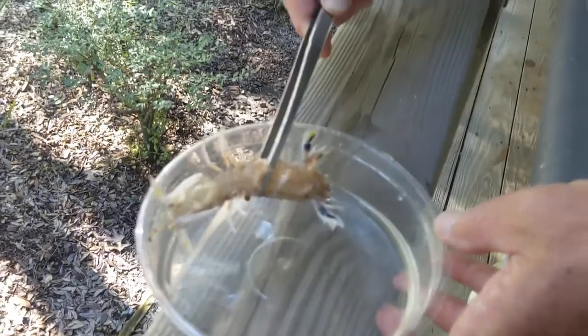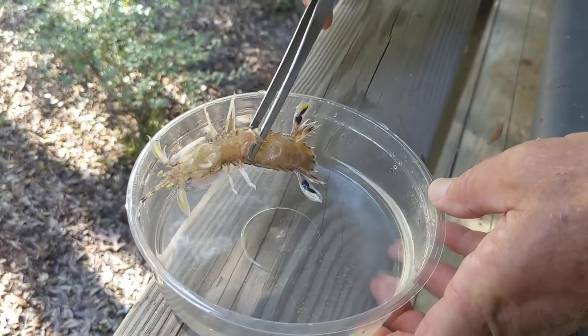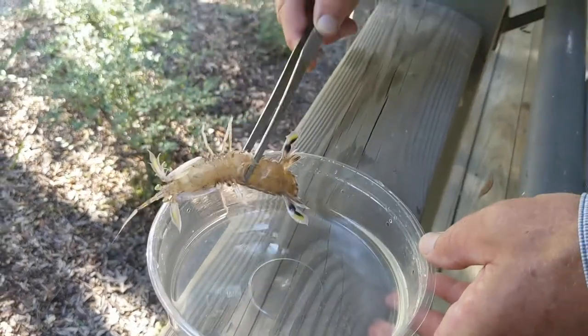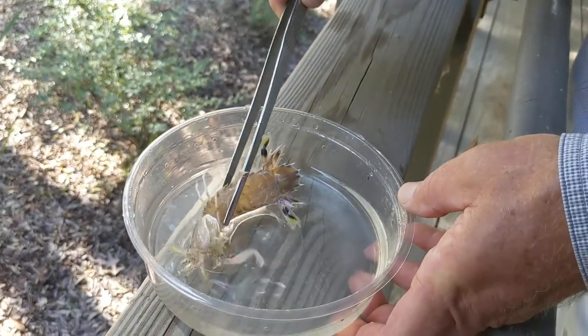This looks like an alien or something, and this is one that's very common here in the marshes. We don't see them that often but we know that they're there. You get them in trawls — this is one that Kristen's husband caught probably when he was throwing a cast net, and sometimes you get them when you're catching shrimp and other bait.